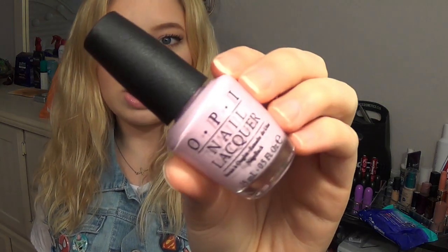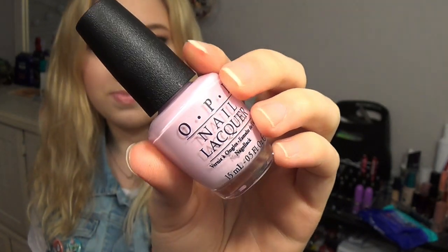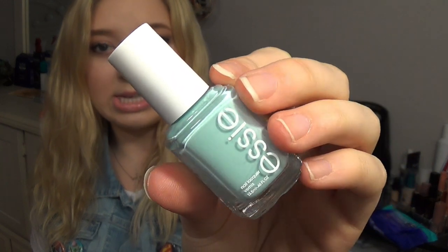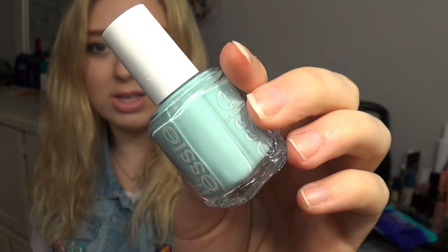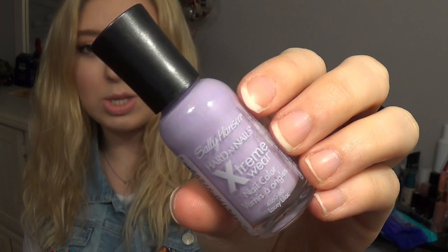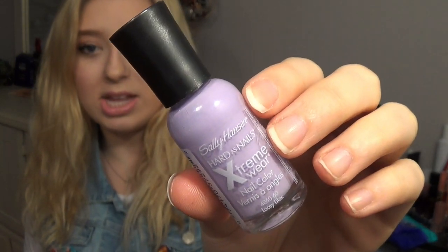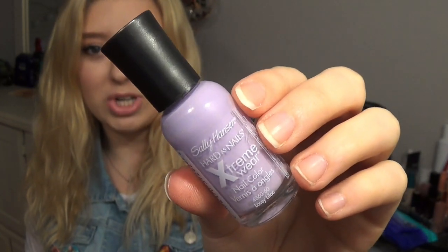I have four nail polishes I wanted to mention. The first is OPI's Mod About You, just a really pretty light pink color — I have this one on my toes. The next one is a cult favorite: Mint Candy Apple by Essie, a bright kind of Tiffany blue color, stunning on the nails. Then there's Lacy Lilac by Sally Hansen, which I've been obsessing over — it's just the perfect lilac-y purple shade for spring.